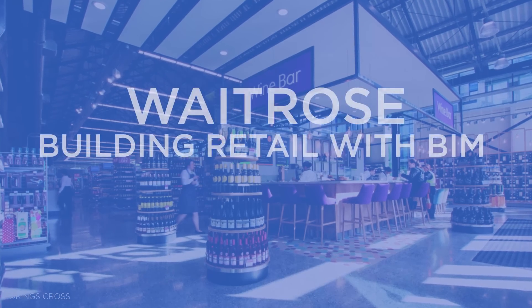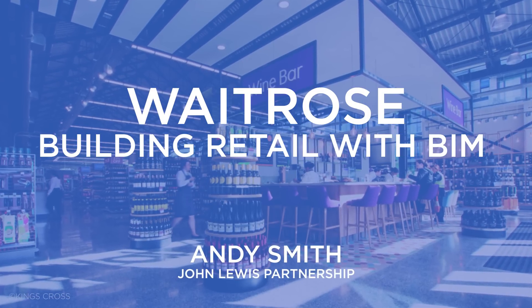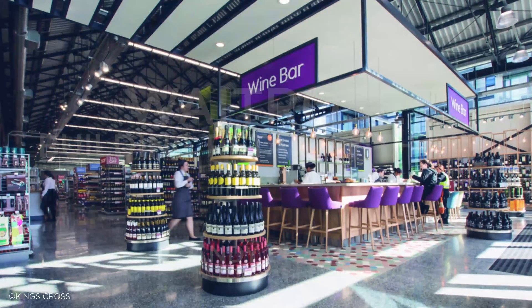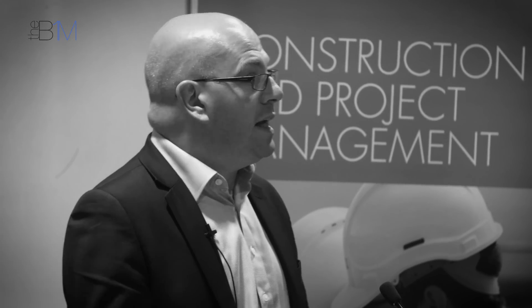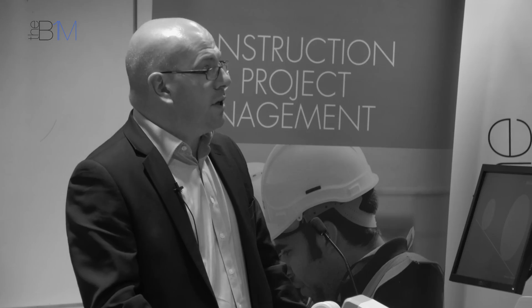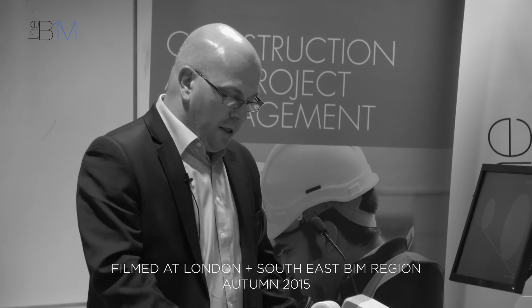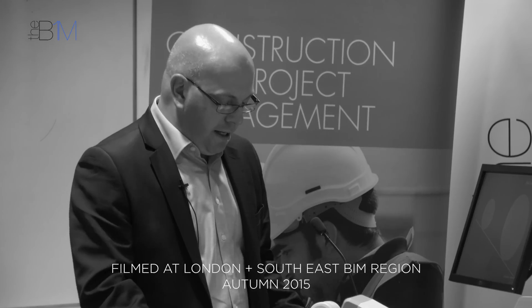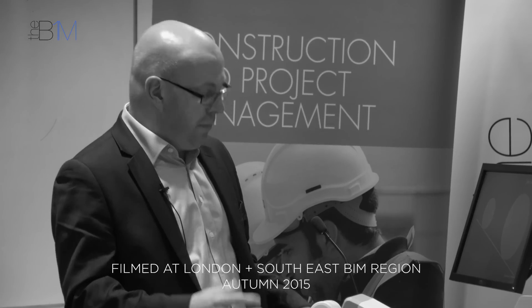The best advice I can give is BIM needs to be what the organization needs it to be. Don't try and over-complicate it. Think about the end game — what is it that the organization needs — and then define it backwards. It's a mistake to approach BIM from a purely construction perspective. BIM will deliver real value if clients approach it from a building perspective and not simply construction.